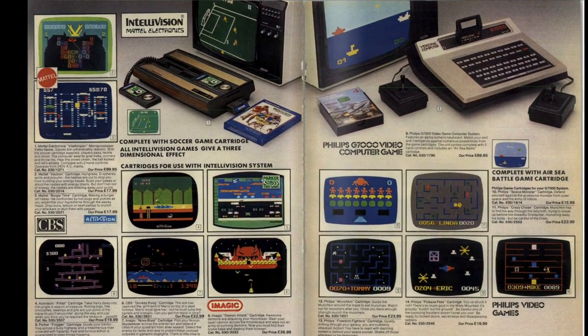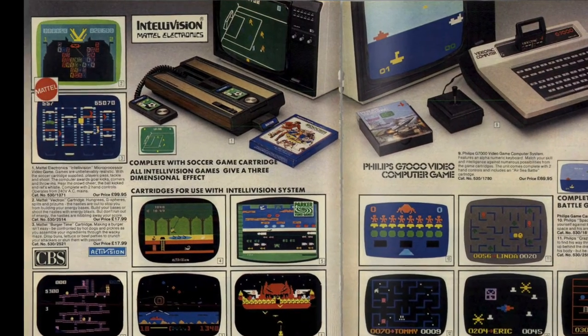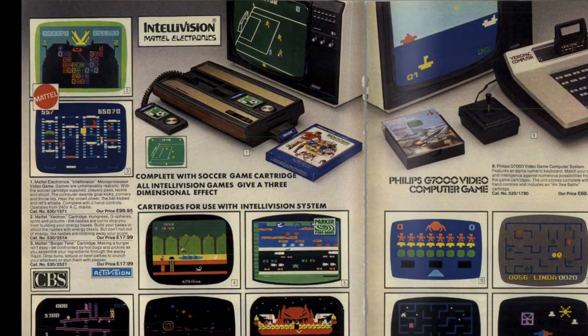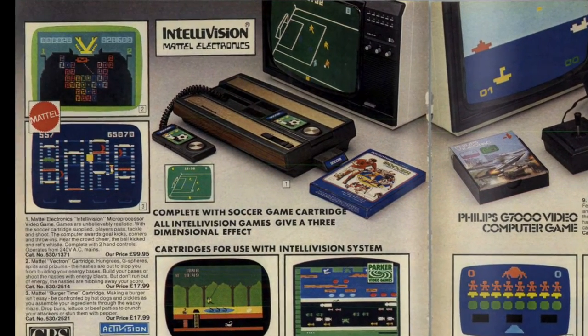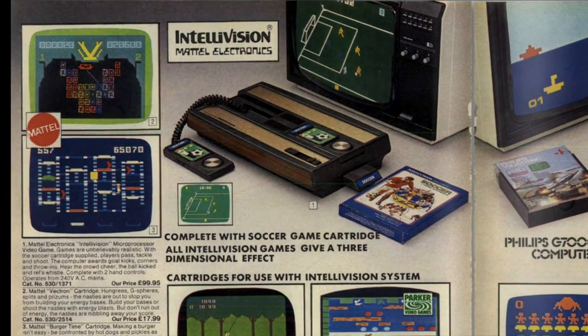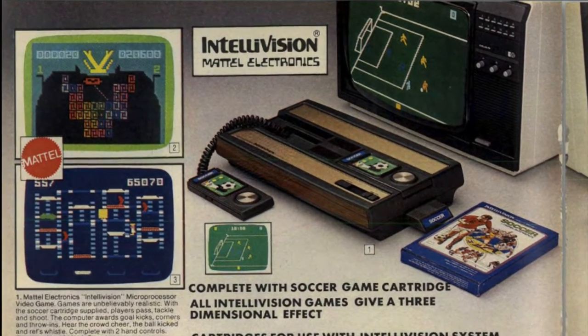Wow, an Intellivision from Mattel! Argos really were moving with the times — there's stacks more in the 1983 catalogue compared to last year's. So far in this catalogue it's mainly been computers that you can play games on, but now we're actually moving into consoles by the looks of it, with the Intellivision.